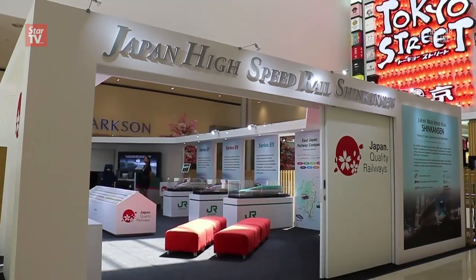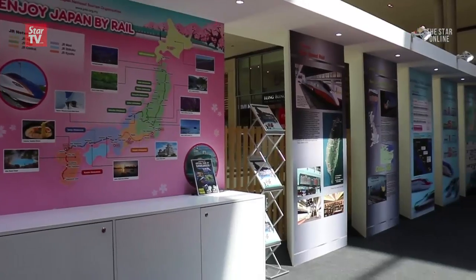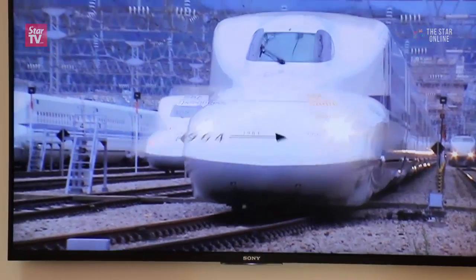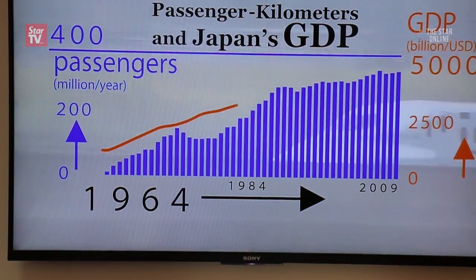In conjunction with the second high-speed rail HSR symposium in Kuala Lumpur recently, the Japanese government brought an exhibition detailing the history and science behind its fascinating train. Japan is keen to expand its HSR market in Asia following the successful export of the Shinkansen to Taiwan more than a decade ago.